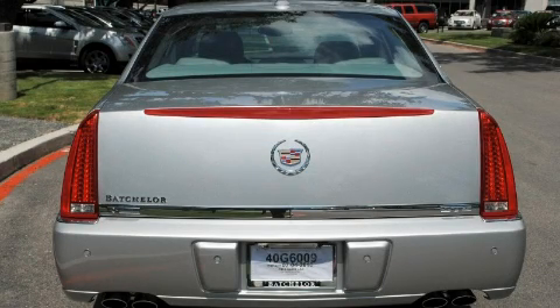Additional features include a low-tire pressure indicator, traction control and stability control systems. And this vehicle has fewer than 11,000 miles on the odometer.